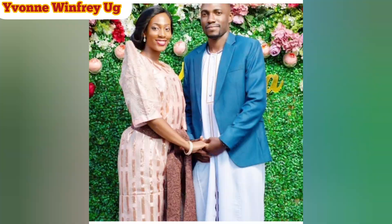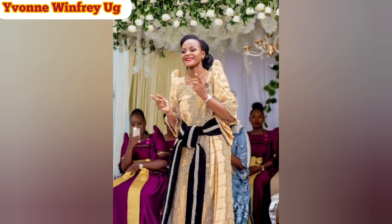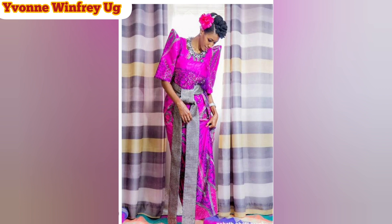That is what you can know about the Gomesi. It is such a beautiful and modest way of dressing in Uganda.